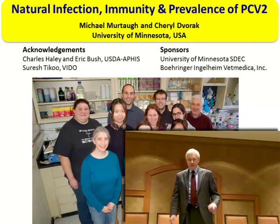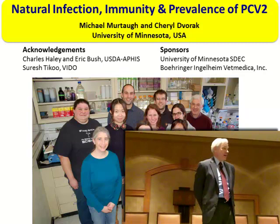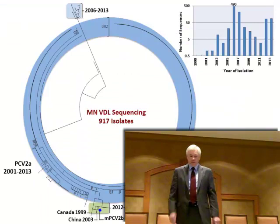Speaking before an AASV audience, I want to point out the lab members who have done the work. Cheryl Dvorak is a co-presenter. Anne is a third-year veterinary student, Sally is an Australian DVM, Marina is a Brazilian DVM, Benjamin is a third-year veterinary student, and Mike Ray is a 2013 graduate of the vet school at Iowa State. I'm proud to assist in the scientific training of swine veterinarians.